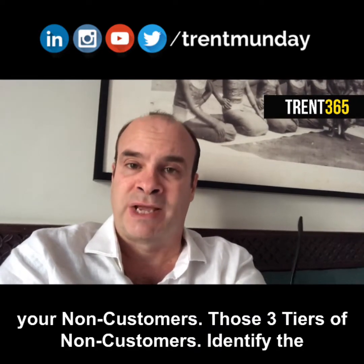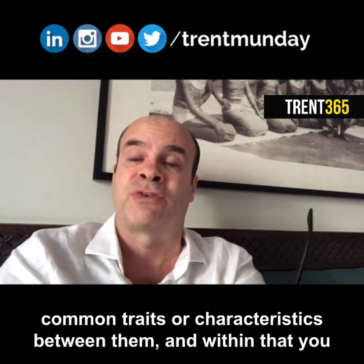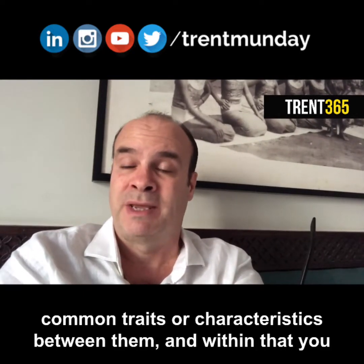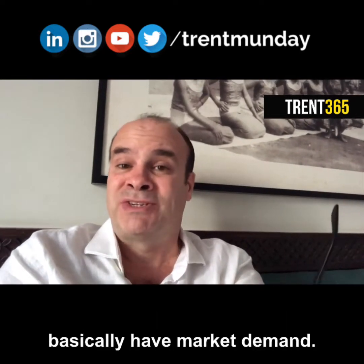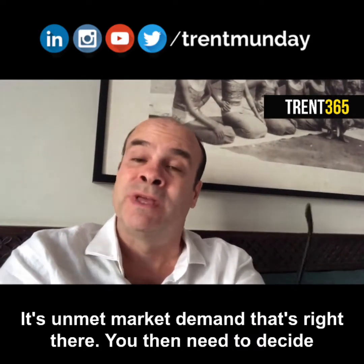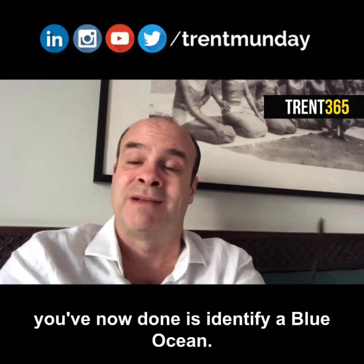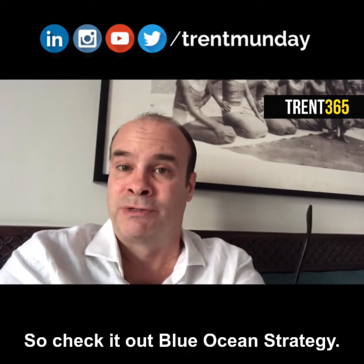So identify your non-customers — those three tiers. Identify the common traits or characteristics between them, and within that you basically have market demand. It's unmet market demand right there. You then need to decide whether it's worth your while to chase it or not. But effectively, what you've now done is identify a blue ocean.